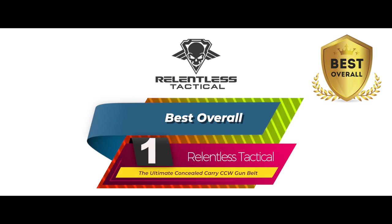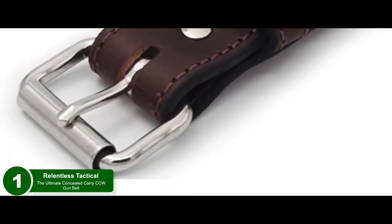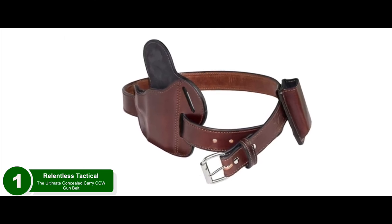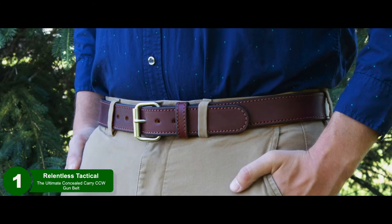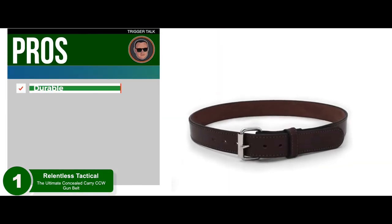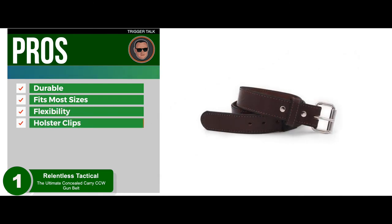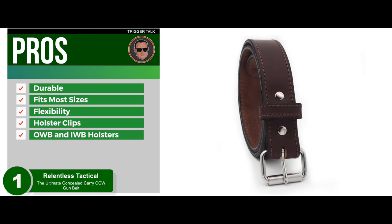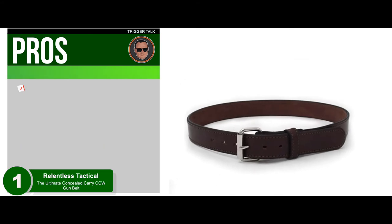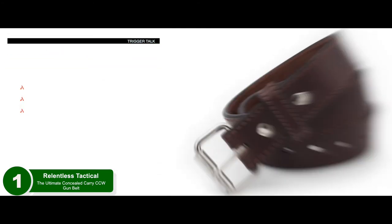Finally, we have the best overall: the Relentless Tactical Ultimate Concealed Carry CCW Gun Belt. This is a simple-to-use concealed carry gun belt that works well for those who carry compact or full-sized pistols. It won't allow for any damage that may occur from attaching and detaching your holster — the clip may scratch or snag with some belts, but not this one. Its pros are: excellent durability, a perfect fit for most sizes, superior flexibility, doesn't scratch or wear due to holster clips, and perfect for concealed carry. It can handle both OWB and IWB holsters.